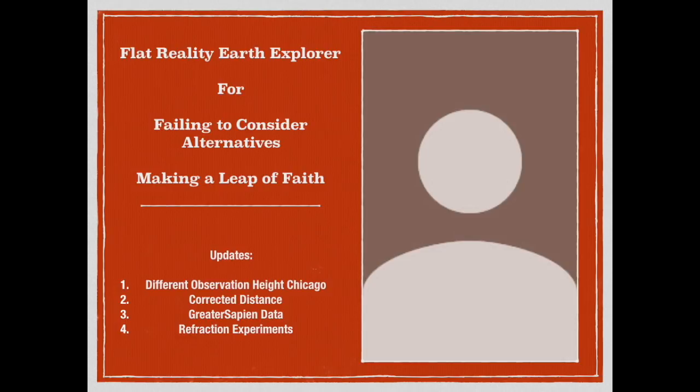In addition to dealing with those issues, I did want to correct a couple of small errors that were made — specifically the observation height of the dunes of Lake Michigan toward Chicago, and the actual distance of the observation. We had some new information come in from a great video by Greater Sapien, and we're going to incorporate that as well.